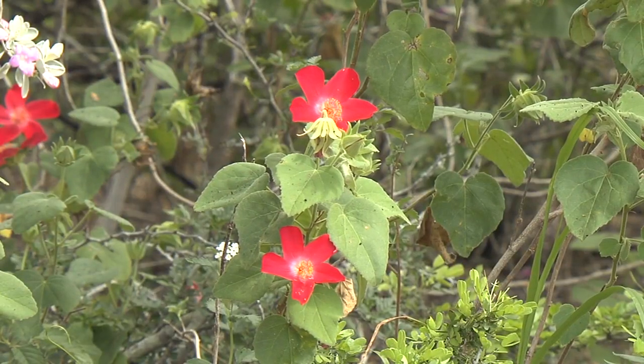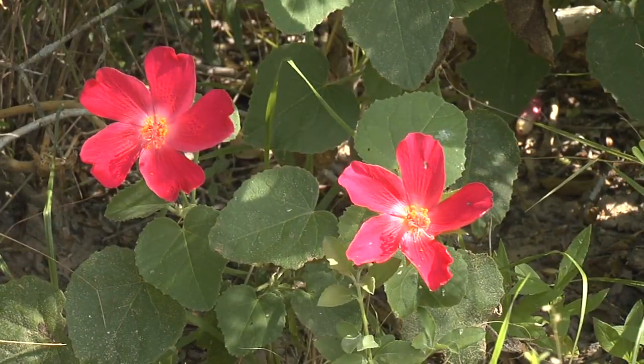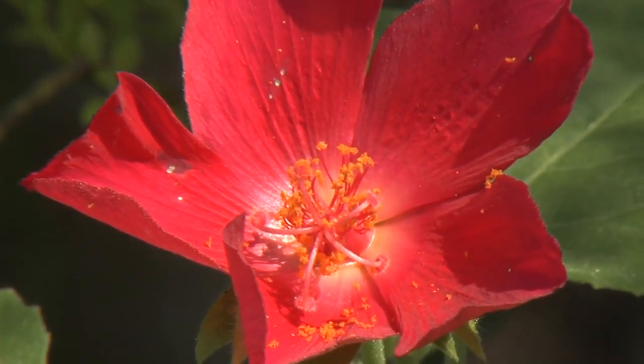Nestled amidst thorny chaparral, lovely tulipan del monte, or wild hibiscus, responds to recent rains, revealing exquisite velvet-red flowers.